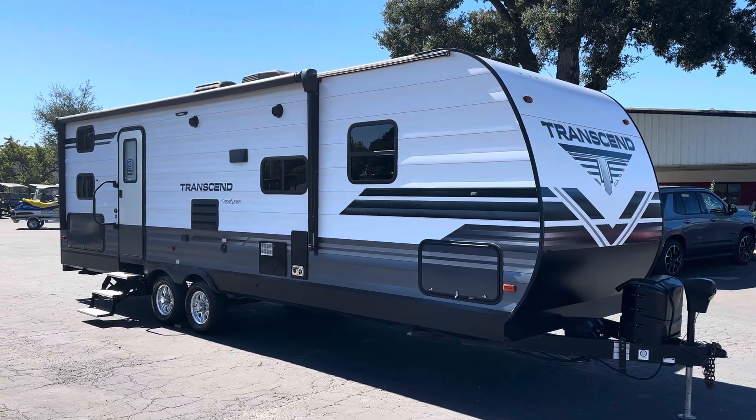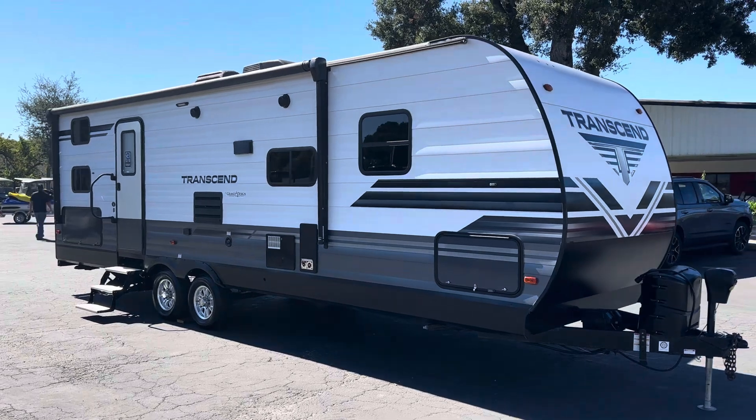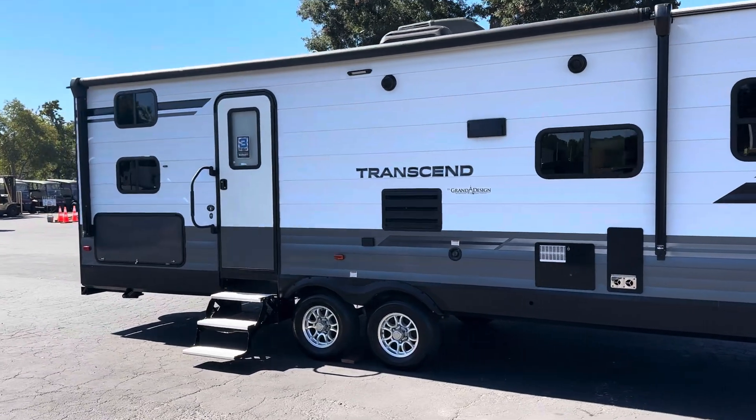Okay, here we have it. We have a 2019 32-foot Transcent. Brand new, basically. I can't find any flaws. Super clean.